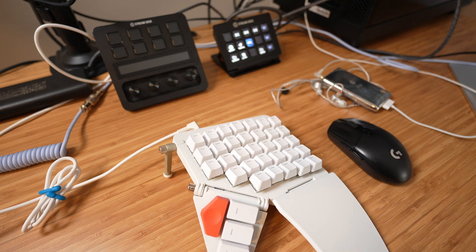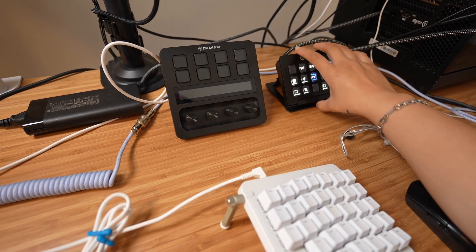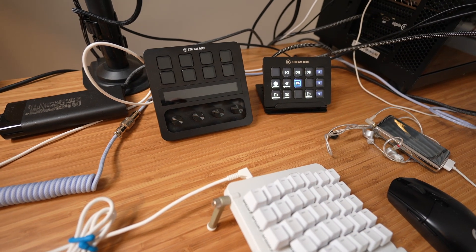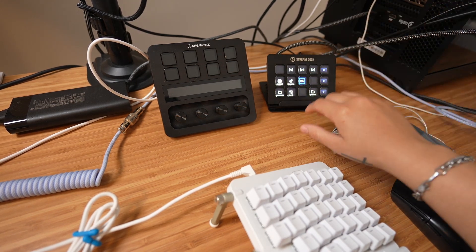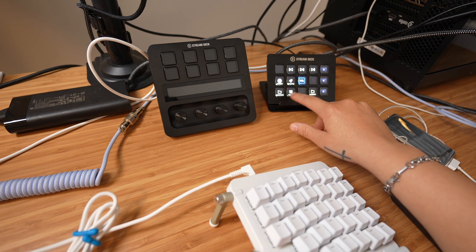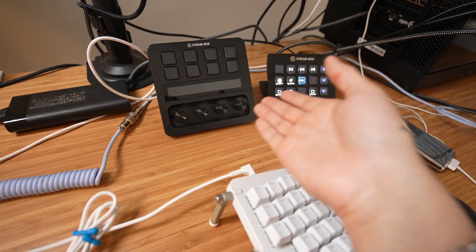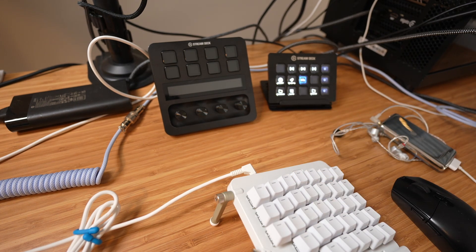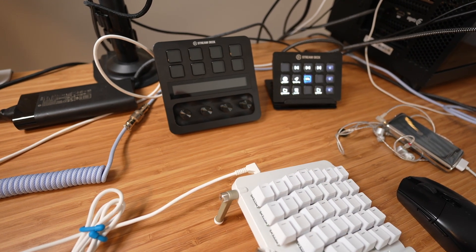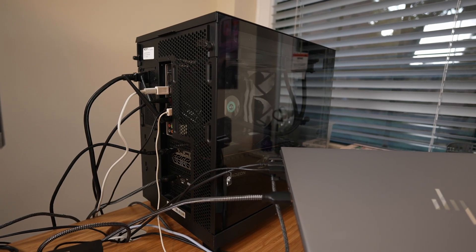I have one of these Stream Decks set up to each of my computers. My PC is my personal computer, so I have that Stream Deck connected to it. I use it mainly to switch OBS scenes when recording and to adjust my lights. The other one is a Stream Deck Plus — it has little knobs for additional adjustments. One is plugged directly into my work laptop and one into my custom PC.